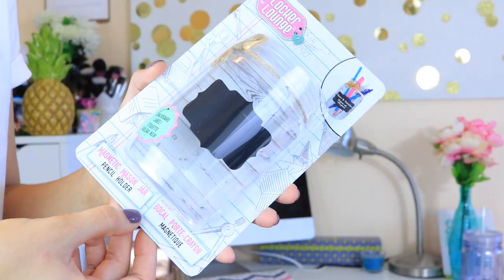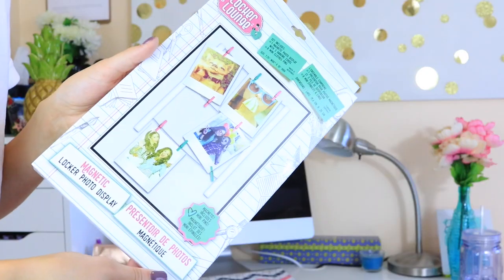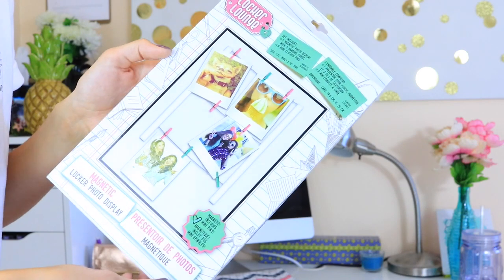From Walmart, I got these locker decor pieces. This is a mason jar pen holder — it's magnetic and has a little chalkboard label at the front that you can write whatever you want on. The other thing is this magnetic locker photo display — it has two pieces with magnets, and you can clip little pictures or notes on it to remind you of a test coming up or something.